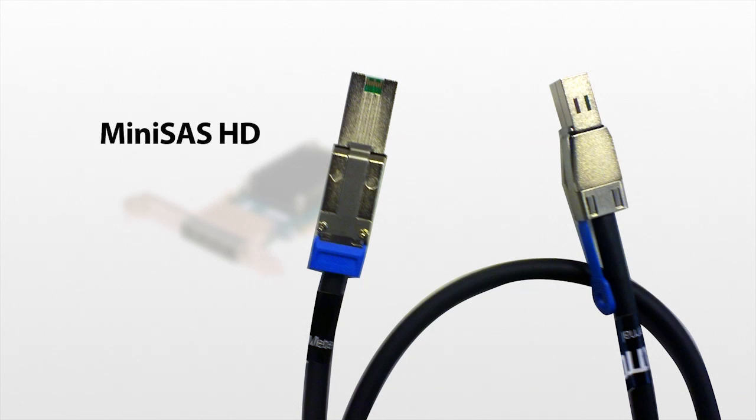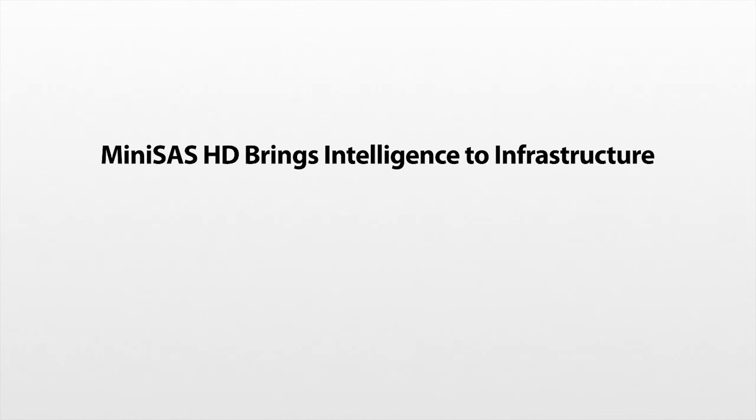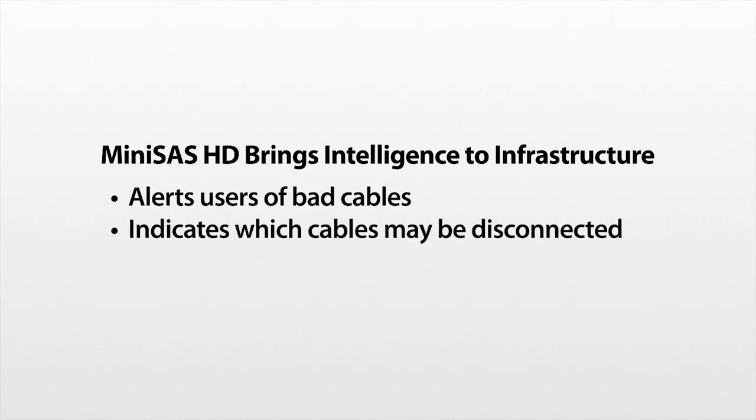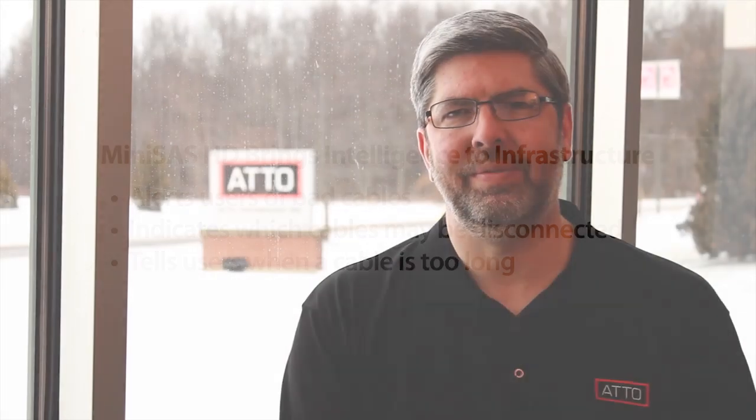Our Express SAS HBAs use the Mini SAS HD connector. This connector was specifically developed to support 12 gigabit data rates, and with it, you can be sure that improper cabling isn't going to hold you back. Even more amazing is that Mini SAS HD connectors bring intelligence to your infrastructure. Do you have a cable that's going bad? Which of these hundred cables are disconnected? Are customers using the wrong cable or a cable that is too long? Express SAS 12 gigabit HBAs can tell you that. It's expensive to send a technician out on a service call, and Express SAS 12 gigabit HBAs give you all these answers and more to keep your storage infrastructure running longer and better.